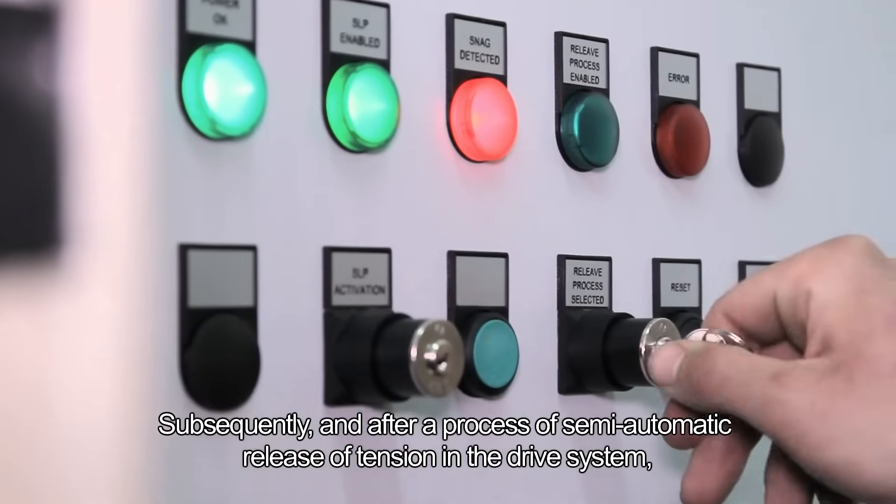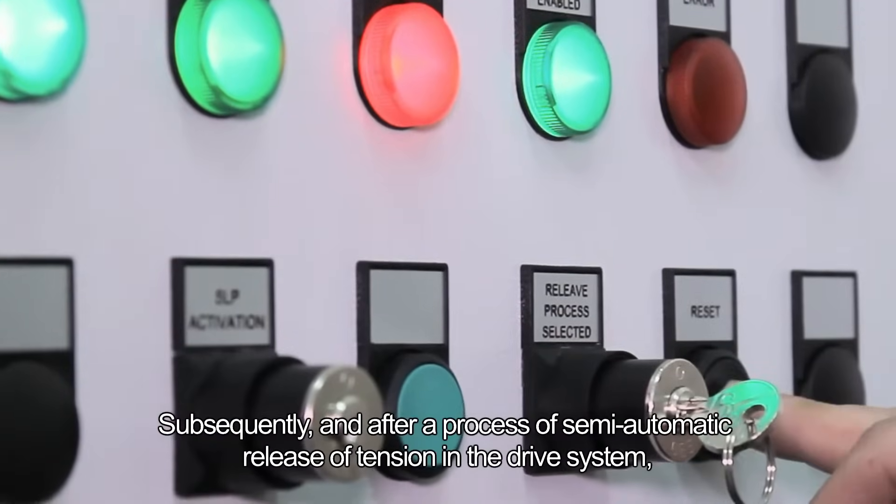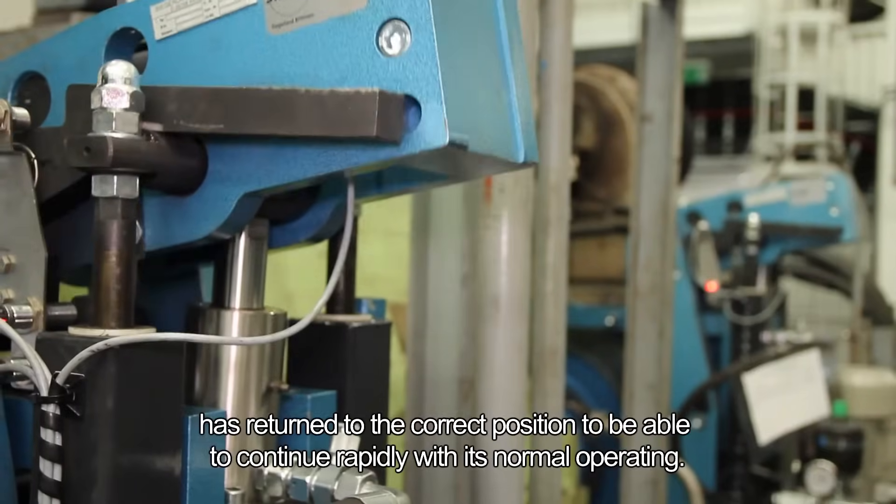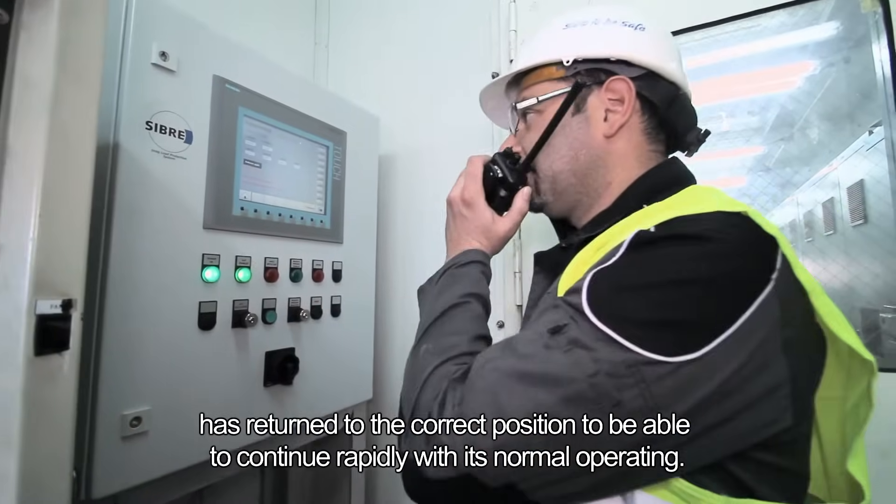Subsequently, and after a process of semi-automatic release of tension in the drive system, the sensors detect and inform when the container has returned to the correct position to be able to continue rapidly with its normal operation.